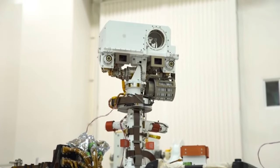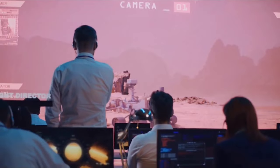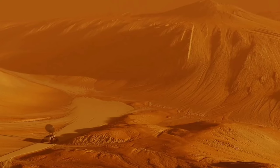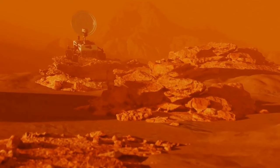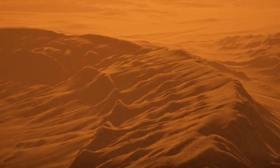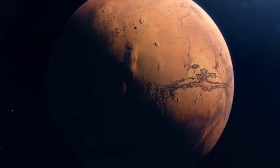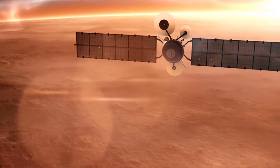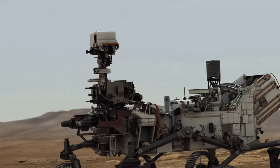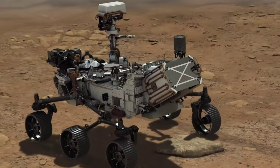It weighs over 2,200 pounds and carries an impressive suite of scientific instruments. Its primary mission is to search for signs of ancient microbial life on the Martian surface, using its cameras, spectrometers, and other scientific tools to analyse the composition of rocks and soil samples. The journey to Mars is a long and challenging one, with the spacecraft travelling over 300 million miles through the void of space, spending over seven months in transit before touching down on the Martian surface.